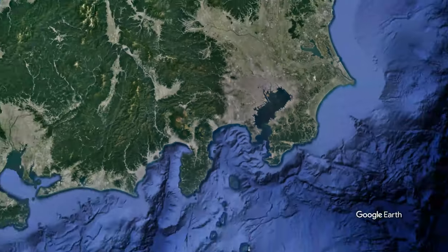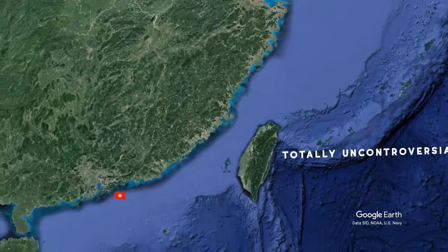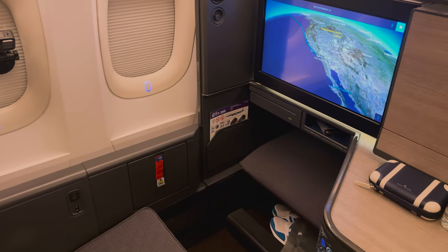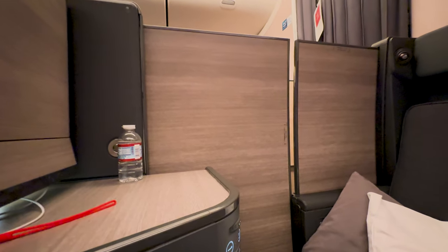Greetings from Haneda International Airport, where today we're flying ANA's 787 Business Class into Hong Kong. We just came in on their flagship product, The Room, which was awesome. Let's see if this can hold up. Now before we board our flight, we do want to go check out the ANA lounge.